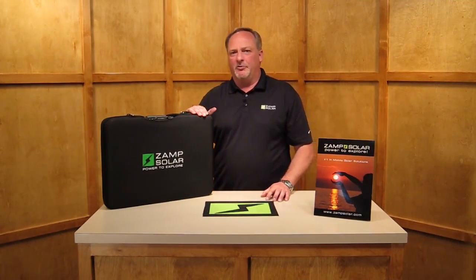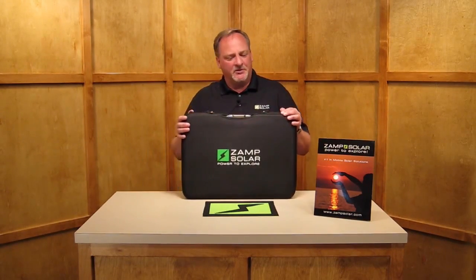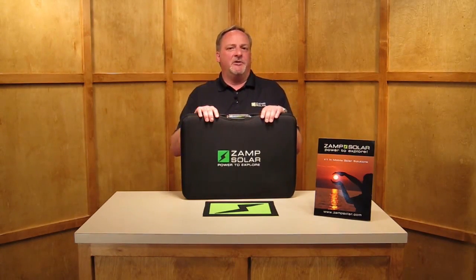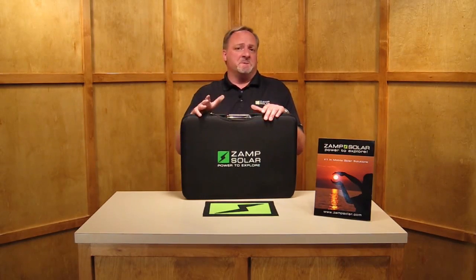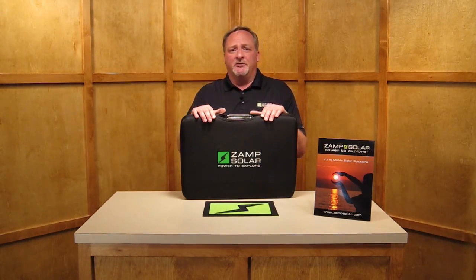Before we get too in-depth with the portable battery charging systems, there are certain things that we need to know and understand. One of those is how versatile a portable battery charging system is. Whether you're out camping, using even the smallest of trailers, or a tent, or some of the largest motorhomes, or even if you're out in your boat, sitting at the dock, in storage, or even beached — you still have the ability to recharge your batteries.